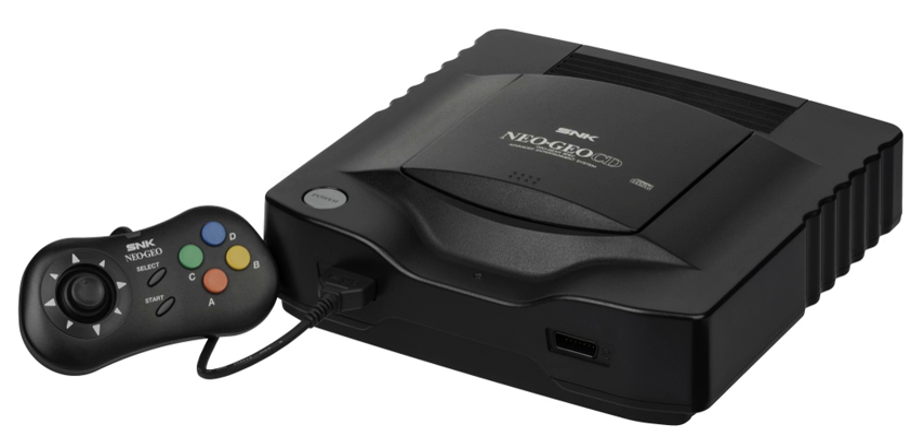While the Neo Geo CD library consists primarily of ports of MVS and AES titles, there are a few MVS arcade games which were not officially released for the Neo Geo AES and were ported instead to the Neo Geo CD. These include Puzzle Bobble, Janshan Densetsu, Quest of Jongmaster (a Mahjong game also released for the PC Engine), Power Spikes 2, Neo Driftout, New Technology, and Pleasure Goal: 5-on-5 Mini Soccer.